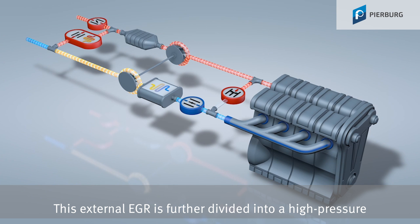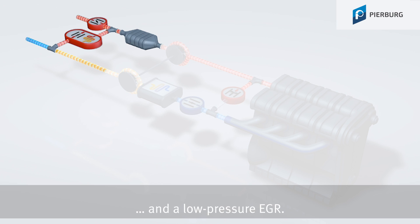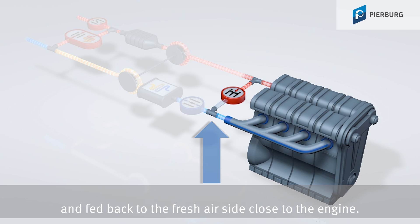This external EGR is further divided into a high-pressure and a low-pressure EGR. With high-pressure EGR, the exhaust gas is extracted directly from the exhaust manifold and fed back to the fresh air side close to the engine.